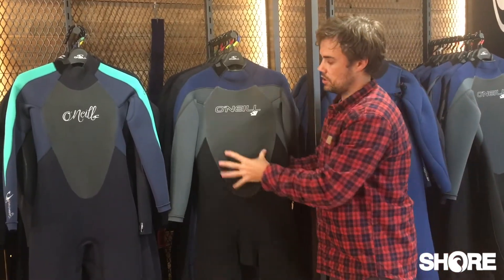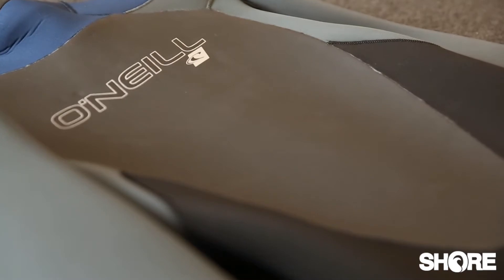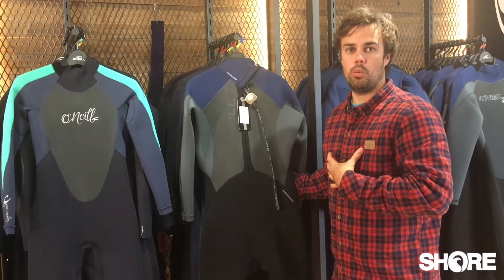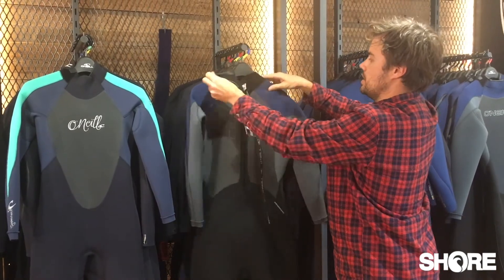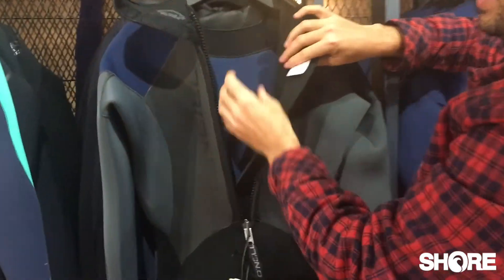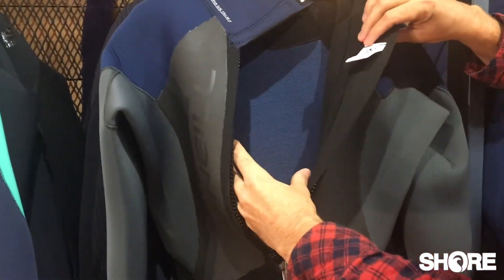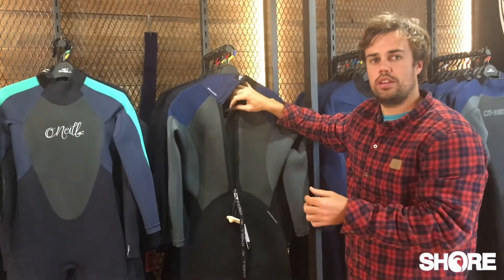It has a little bit of smooth skin on the chest panel and also on the back panel, which is going to give you a little bit more warmth through the core of the suit. It's your traditional back zip, so it's a nice easy in, easy out system. They've also got their basic firewall in there, again adding more warmth to the core of the suit. The teeth on the zip are slightly offset, which is designed to minimise water penetration.